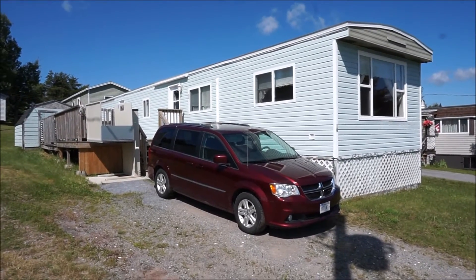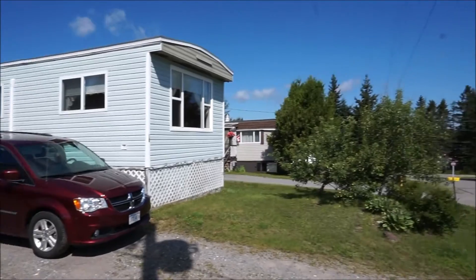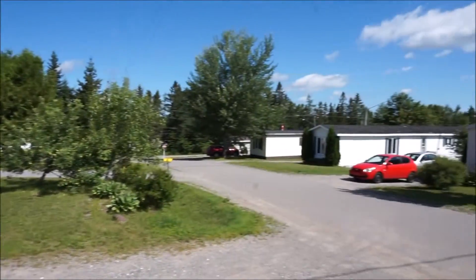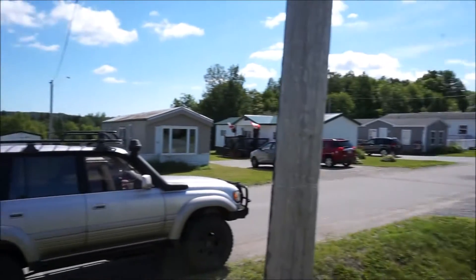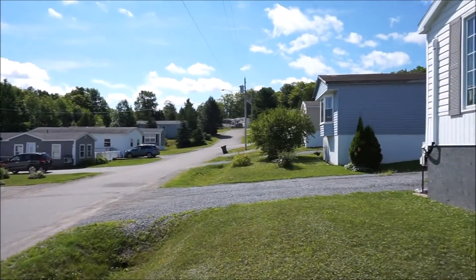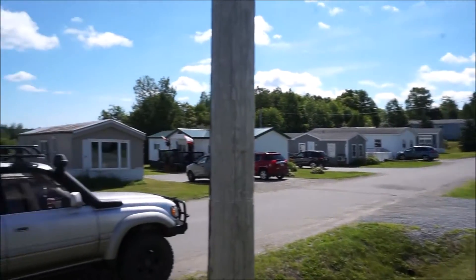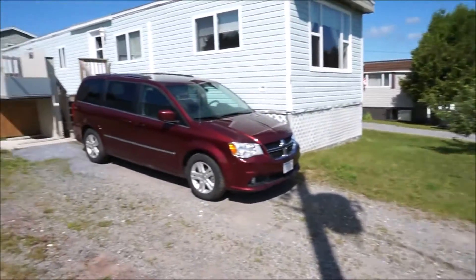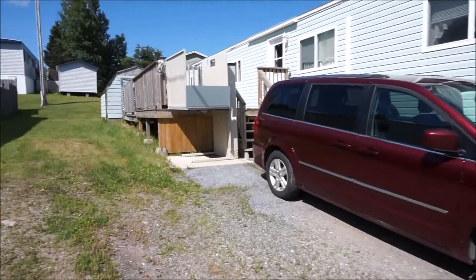Jake Palmer at RE-MAX here. We're at 10 First Street in Quispamsis, just two or three minutes off the highway, in a really nice community of well-kept modular homes. Looking up and down the street, it's a really nice quiet environment where neighbors take care of their properties.